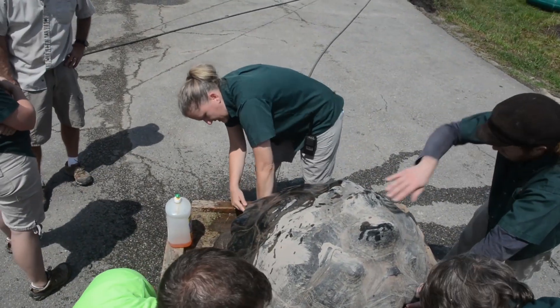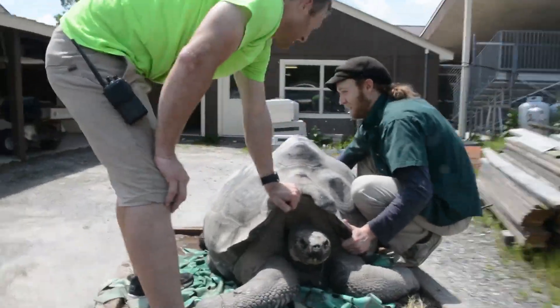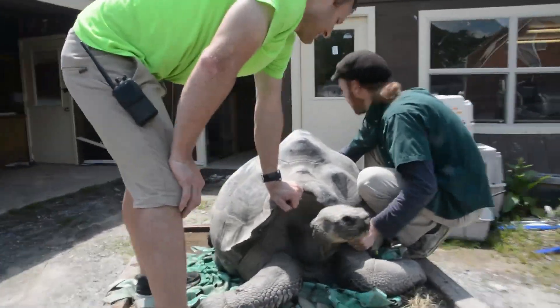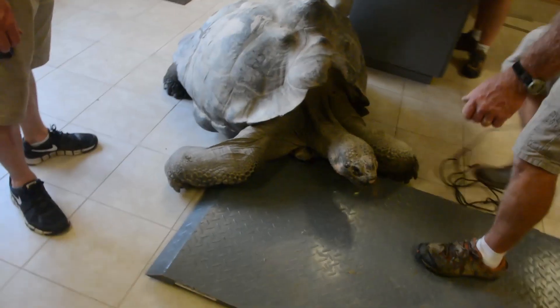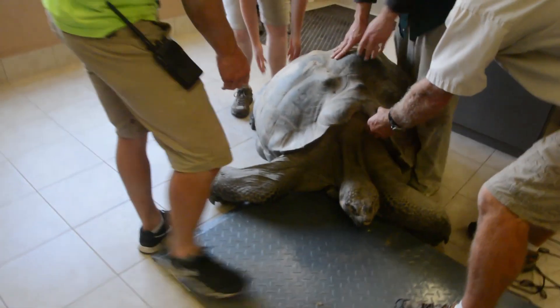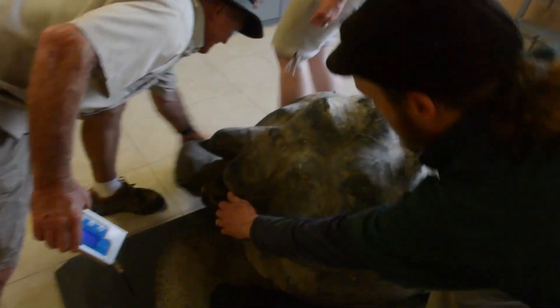After a quick pit stop for a good rinse down to clean the mud from the site, the team transferred him to the vet room. He was then weighed on the platform scale and was determined to be a healthy 411 pounds.